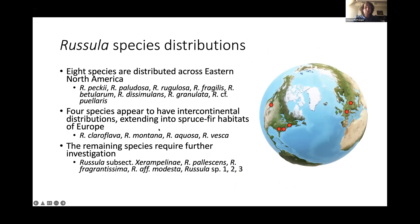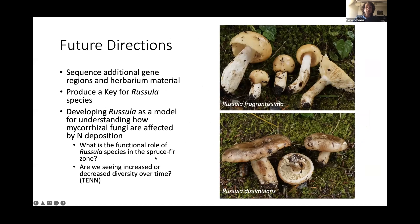Based on preliminary phylogenetic analysis, eight of those species are distributed across eastern North America and into southeastern Canada, all found in spruce-fir habitats. Four species have intercontinental distributions in spruce-fir habitats — found in eastern North America and in spruce-fir regions of Europe and even the Rocky Mountains. I need to continue sequencing additional gene regions to strengthen phylogenetic support, and I'm working on producing a key for Russula species identification. I also want to develop Russula as a model for understanding how nitrogen deposition affects mycorrhizal fungi and to determine if we're seeing changes in diversity over time by comparing my collection to those preserved at the University of Tennessee herbarium.